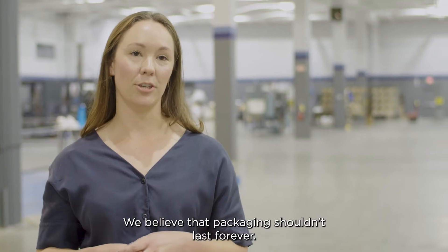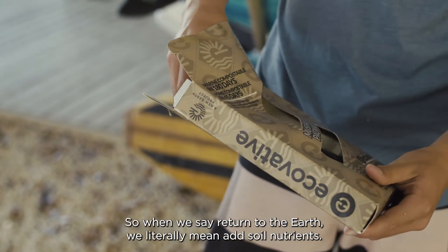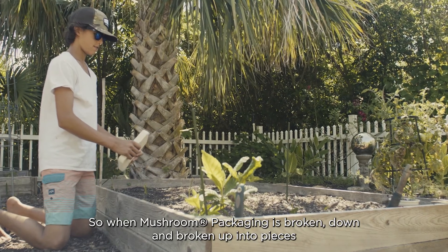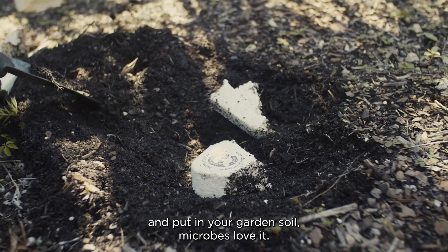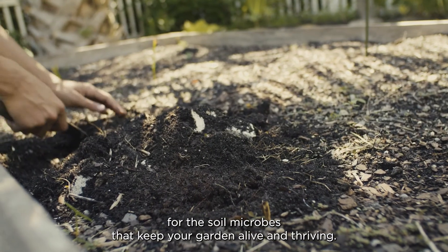We believe that packaging shouldn't last forever. In fact, we believe it should add back to our planet. When we say return to the earth, we literally mean add soil nutrients. When mushroom packaging is broken down and broken up into pieces and put in your garden, soil microbes love it — it becomes nourishment and a better home for the soil microbes that keep your garden alive and thriving.